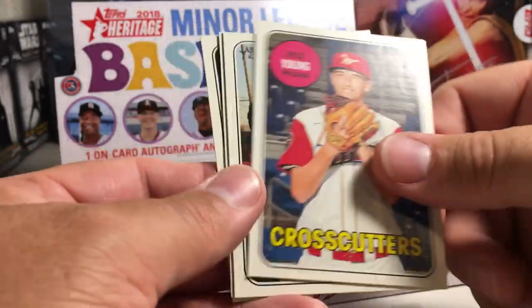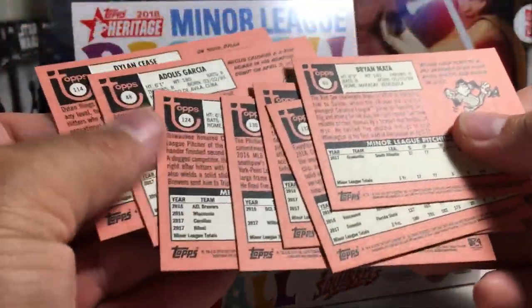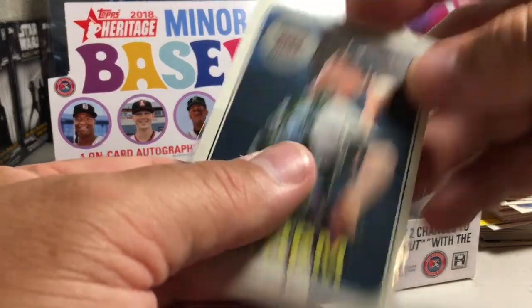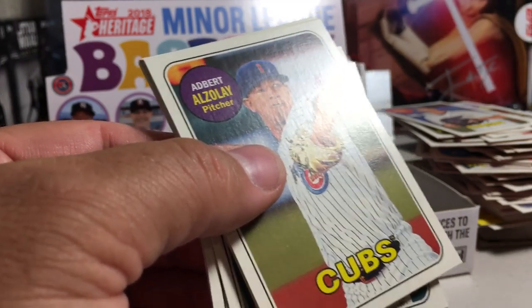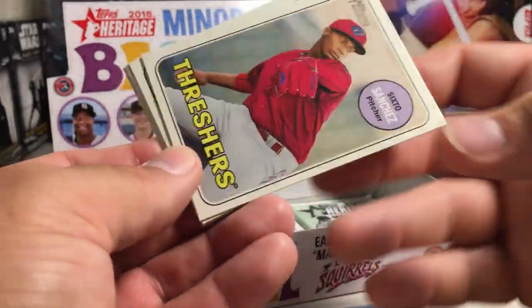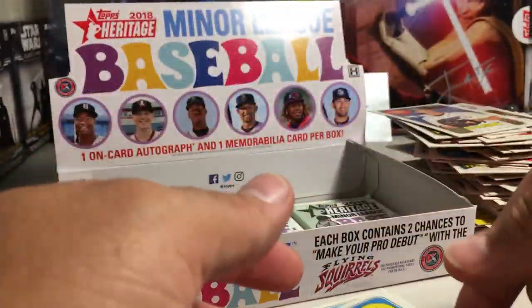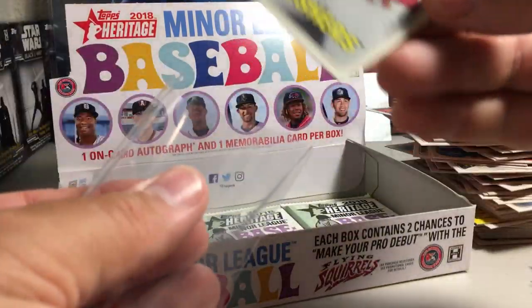Carlos Garcia, Dylan Cease. The Michael Baez is a short print. We're down to four packs now, still no hit. Albert Alzele, Nelson Velasquez, Sean Anderson, Home Run Leaders. Sixto Sanchez — that's a short print. Adonis Medina, Matt Sauer, Kyle Lewis. You usually get three short prints per hobby box, and we got our three.